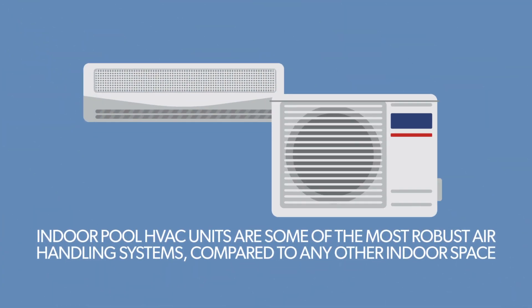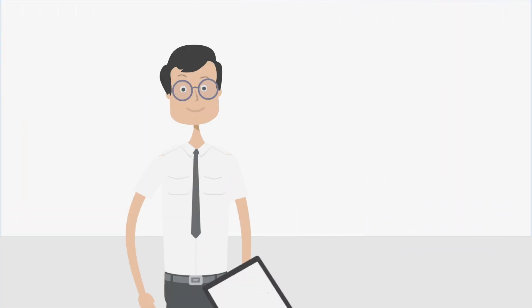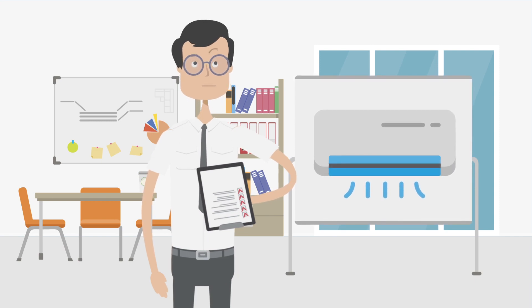Most don't realize that indoor pool HVAC units are some of the most robust air handling systems compared to any other indoor space. So it's important to keep them working optimally and efficiently. For many years now, designers have been exploring ways to increase air turnover, minimize air velocity, and introduce fresh air as needed.